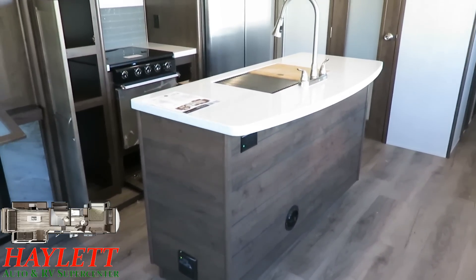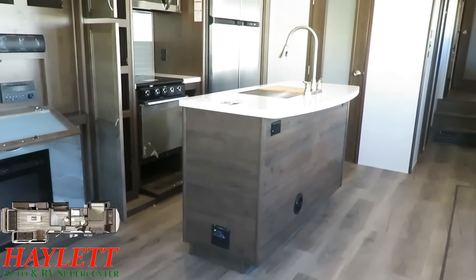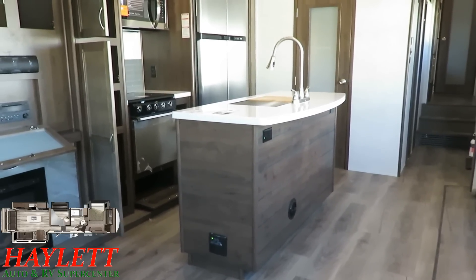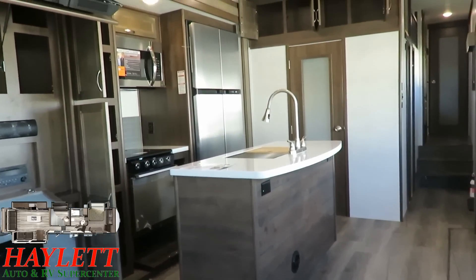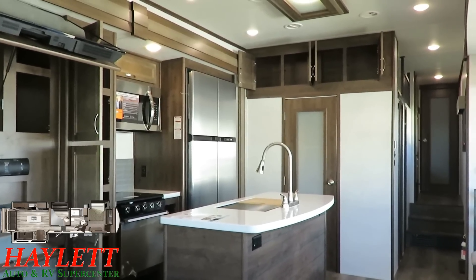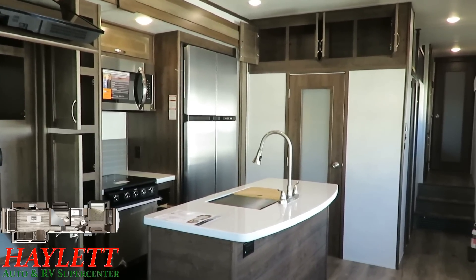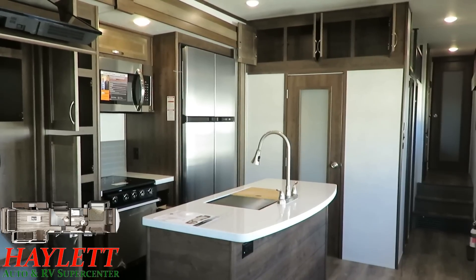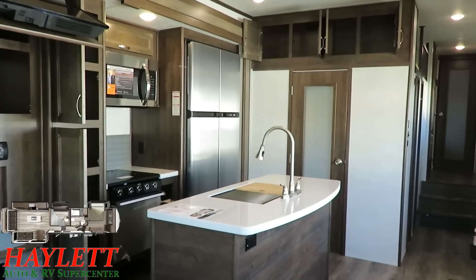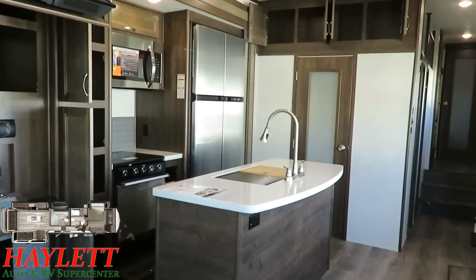Residential refrigerators — good luck getting them worked on. RV fridge techs can't just go to an RV dealership to usually get those worked on; you have to be like a Frigidaire-certified tech at a Frigidaire outlet, and those guys don't come to an RV dealership. This refrigerator, God forbid it needed service — and we find better service records with RV fridges anyway — it's easier to work on anywhere. This refrigerator is called an RV fridge for a reason: it's made to be in an RV, bouncing down the road; it's shock-rated. Residential refrigerators are not. This is the better refrigerator for a mobile application.